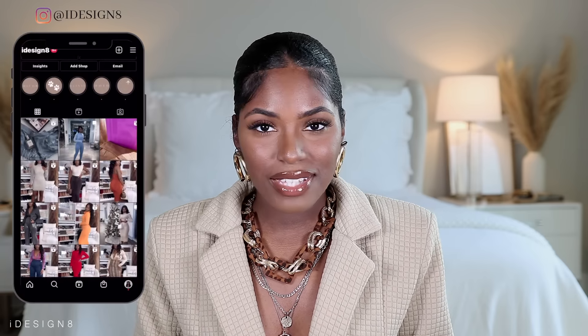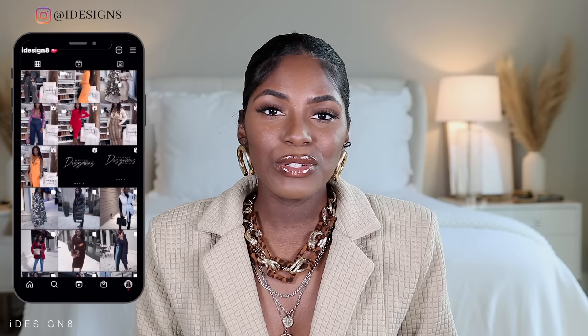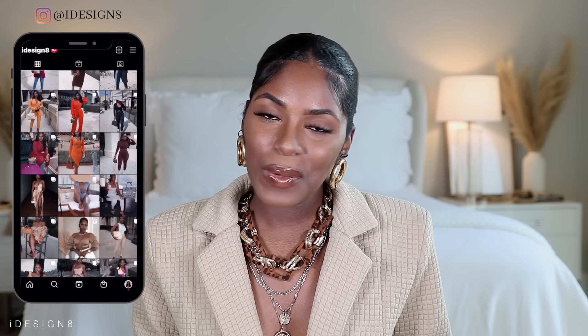Hey babes, welcome to my channel if you're new here, and welcome back if you've been here. As you can tell by the title, we're going to be doing an Amazon favorites haul — my first Amazon haul on my channel. I usually mention things I get on Amazon in my vlogs, but I decided to sit down and give you a dedicated Amazon haul. You're going to see a few different things from home decor, beauty, organizing, and the kitchen.